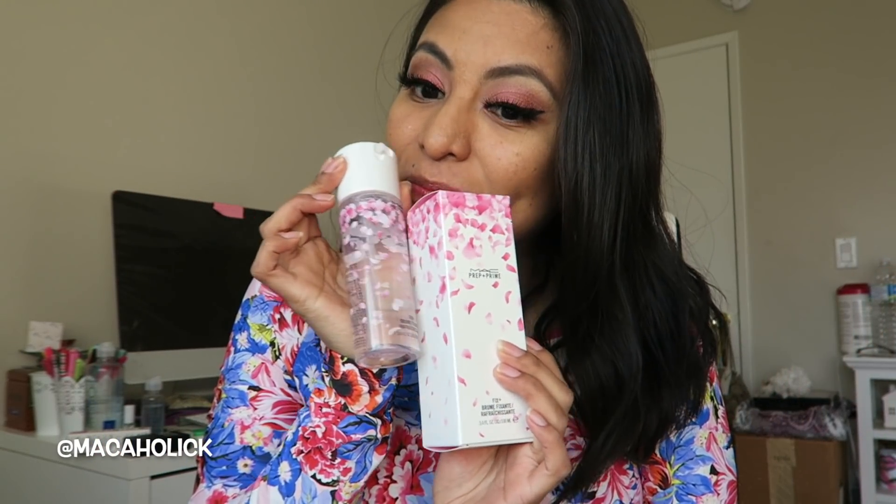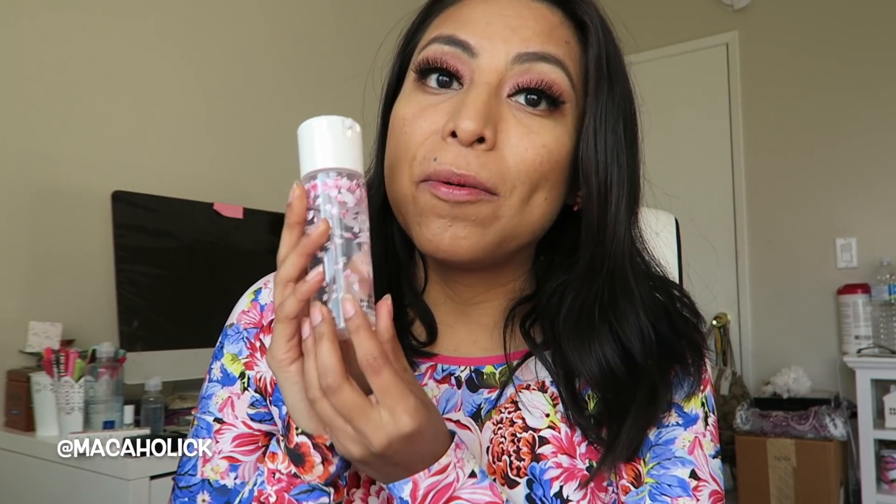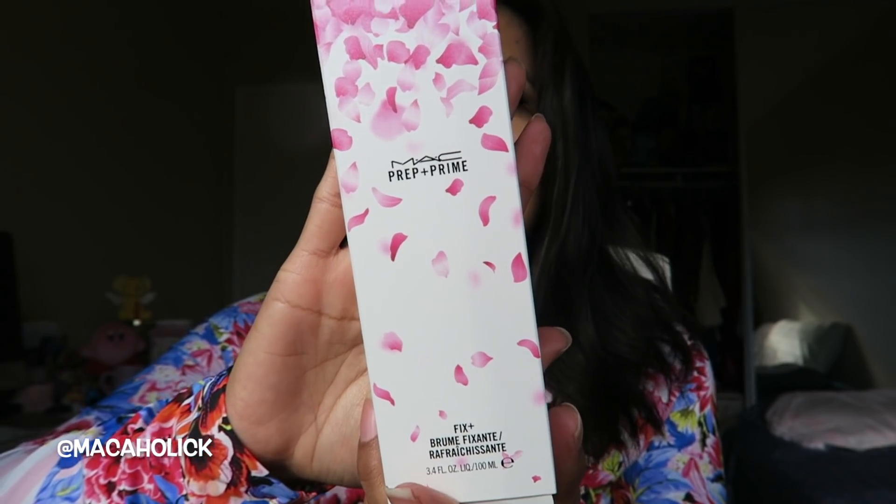If you are interested in seeing the brand new MAC Boom Boom Bloom collection, then keep on watching. The box packaging for the collection — I am absolutely all about it. I feel like this collection was made for me. My favorite flower is sakura, or cherry blossom, so you know I'm all about this. If you love Fix Plus and go through it as fast as I do, girl, you need to get it.